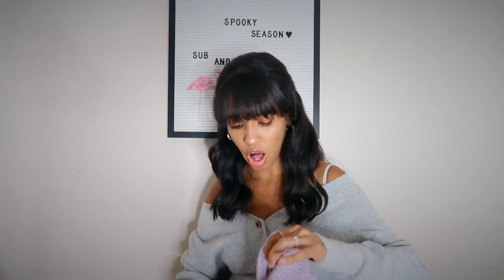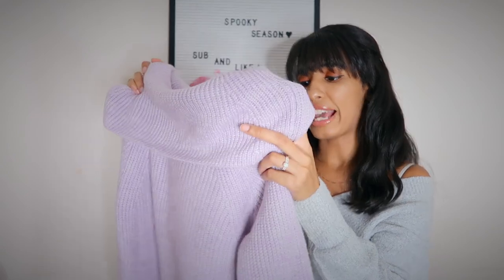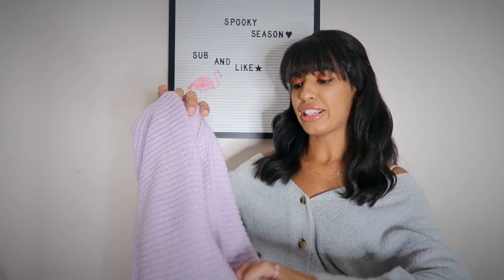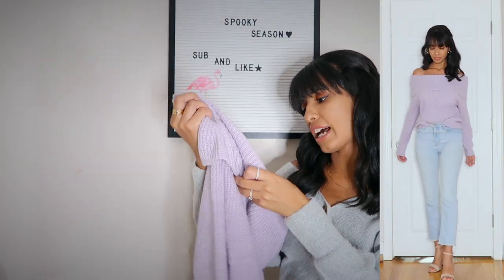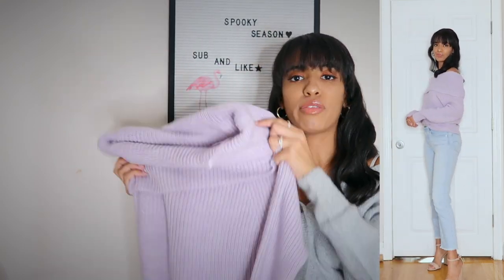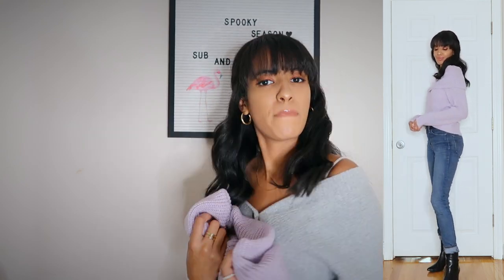Another favorite from this haul is this really pretty lavender off-the-shoulder sweater. I love the color lavender — it's gorgeous for all year round. It's so soft and has an oversized look to it. I got this in extra small and it fits perfectly. My favorite thing is that even though it's advertised as off-the-shoulder, you don't have to wear it that way — you could pull it up higher and wear it to work and no one would know, but if you love an off-the-shoulder moment, you've got that option too.